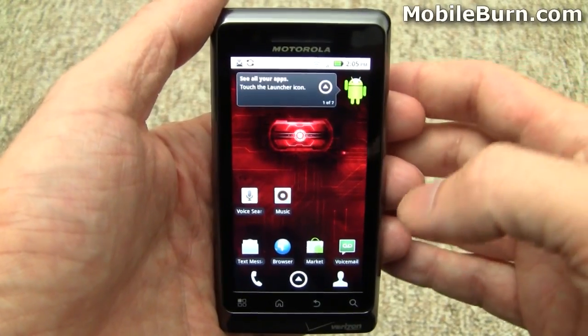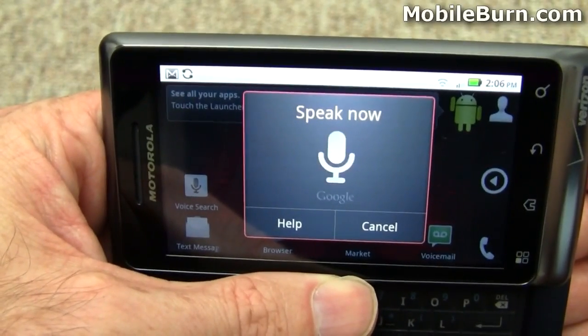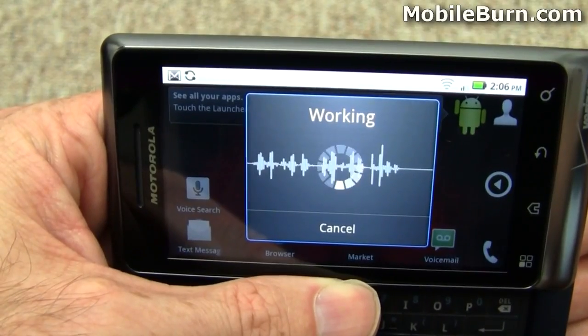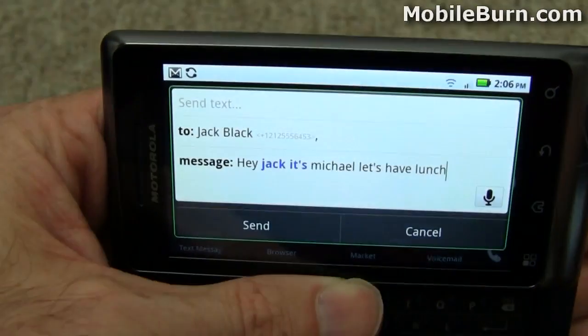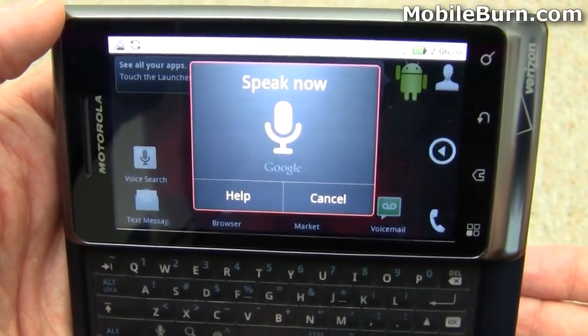Voice search lets you do all sorts of things with a voice command. For example: 'Send text to Jack Black.' The dictated message reads: 'Hey Jack, it's Michael. Let's have lunch.' You can also navigate the web — 'Go to mobileburn.com.'